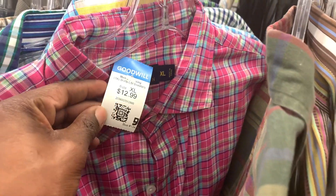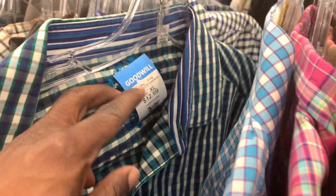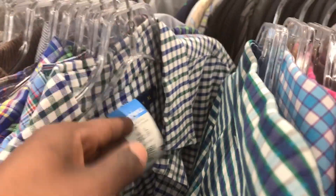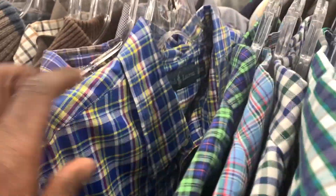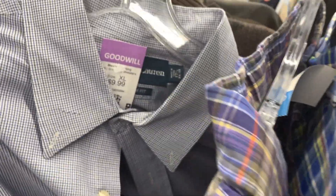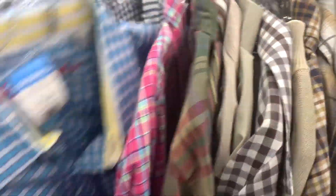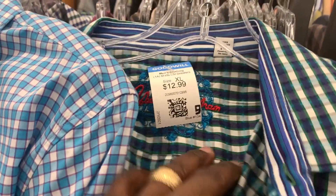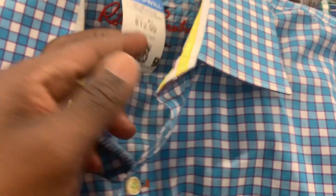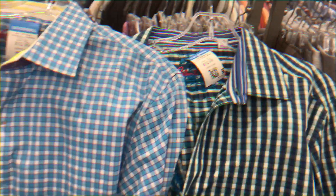I don't sell a ton of clothing anymore, but I still checked the clothes section. Someone had donated their entire Ralph Lauren collection, and I also came across some Robert Graham shirts. If the Ralph Lauren shirts were maybe two bucks a piece I would have grabbed them since they sell for 15 to 20, but Goodwill was charging too much. As for Robert Graham, that brand used to sell for 50 bucks when I started reselling, but comps have plummeted and they're now selling for around 20 to 30, so I passed on those too.